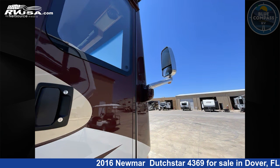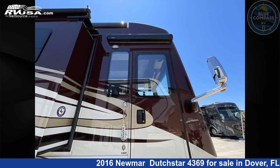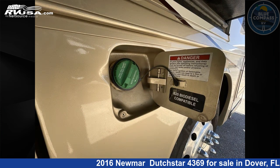This used Newmar is 43 feet 0 inches in length and features Sleeps 3. Remember this is an AI-generated video of one of thousands of classified listings on rvusa.com. If you're interested in this unit, visit the link in the video description to view more photos and the current price, or reach out to the seller.